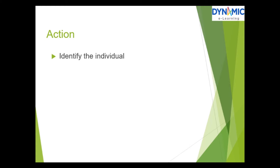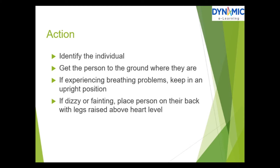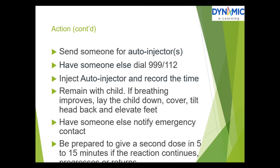Action steps: identify the individual and get the person to the ground where they are. If experiencing breathing problems, keep them in an upright position. If dizzy or fainting, place the person on their back with legs raised above heart level. If vomiting, place them on their side with the head down. If it is getting worse but they are conscious and not vomiting, place them on their back. Send someone for the auto-injector and have someone else call 999 or 112. Inject the auto-injector and record the time. Remain with the child. If breathing improves, lay the child down, cover them, tilt the head back and elevate the feet. Have someone notify the emergency contact. Be prepared to give a second dose in 5 to 15 minutes if the reaction continues, progresses, or returns.